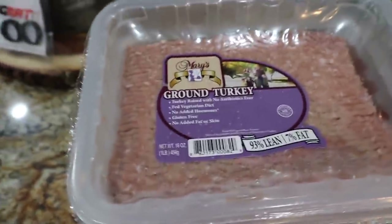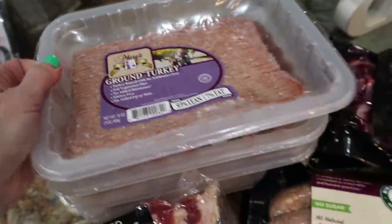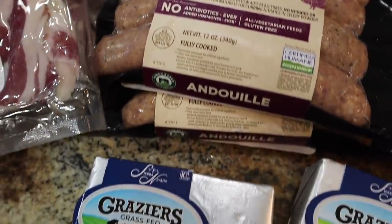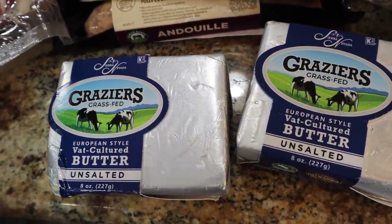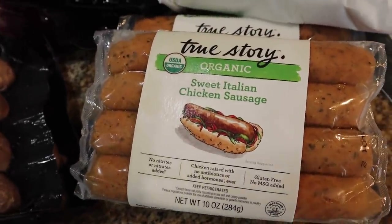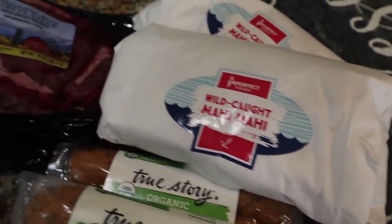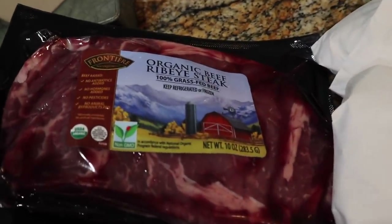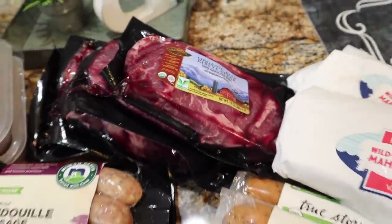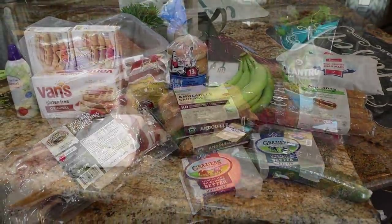We also did Imperfect Foods this week and got a bunch of meats. I'm continuously trying to stock the freezers with steaks, sausages, ground turkey — all the things that are still super expensive at our local grocery stores. It's been really hard to find things on sale for meats besides at Win Dixie and Rouses, so I'm using that service because it's been incredible. I also have a ten dollar off code below if you want to sign up for Imperfect Foods.